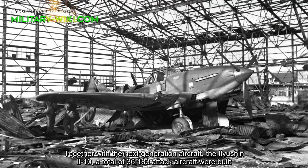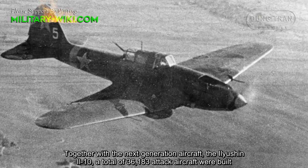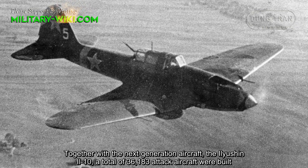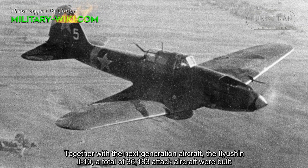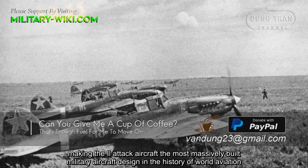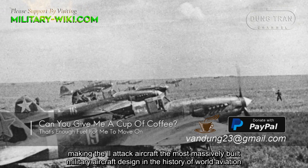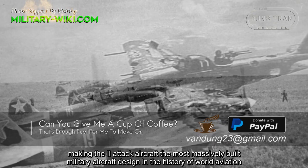The next generation aircraft, the Ilyushin Il-10, brought the total to 36,183 attack aircraft built, making the Il-2 attack aircraft the most massively produced military aircraft design in the history of world aviation.